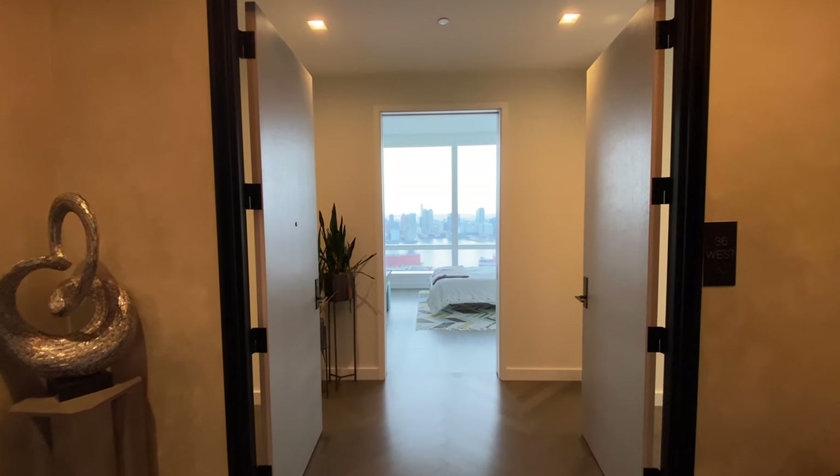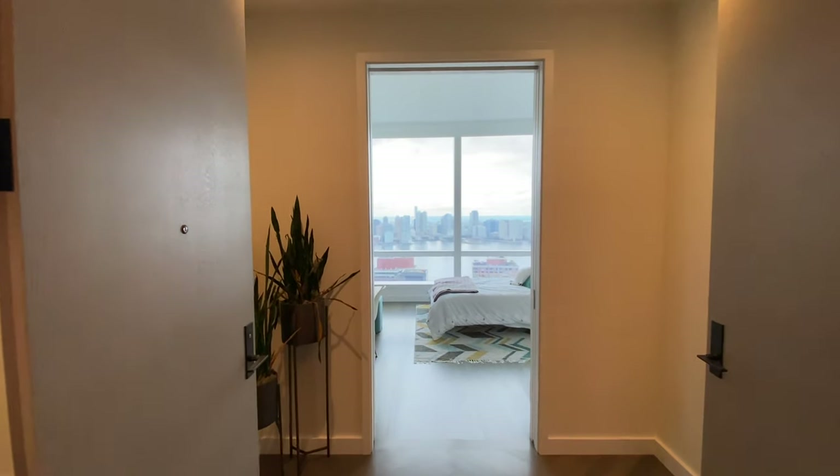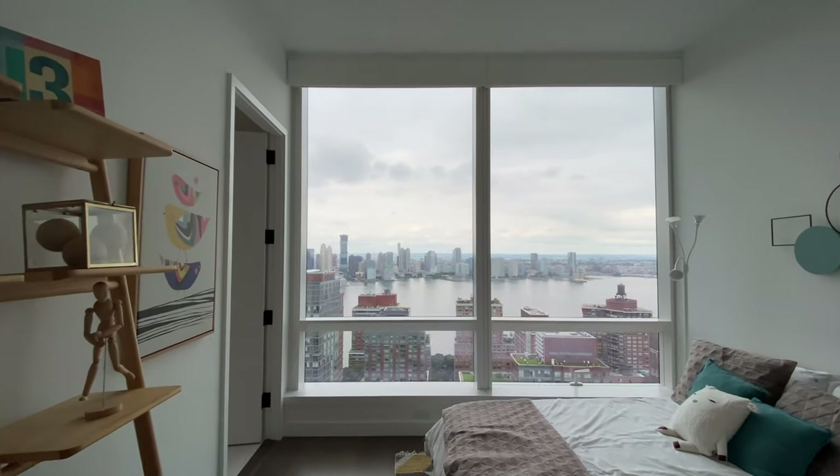This is a three-bedroom, three-and-a-half bathroom unit. Coming down from the kitchen to bedroom number one, the first thing I noticed is the pocket door — you can slide it closed, but when you keep it open the first thing you see is not a wall or a door, it's the views. Really appreciate that design choice.